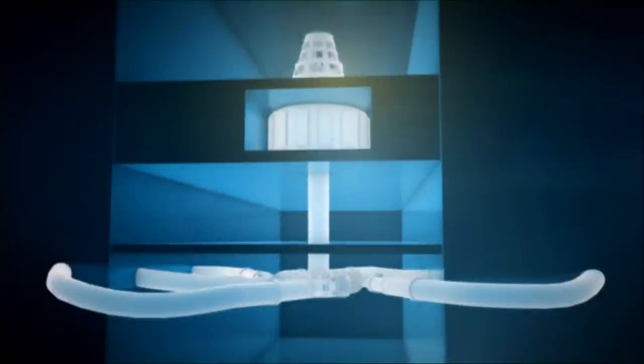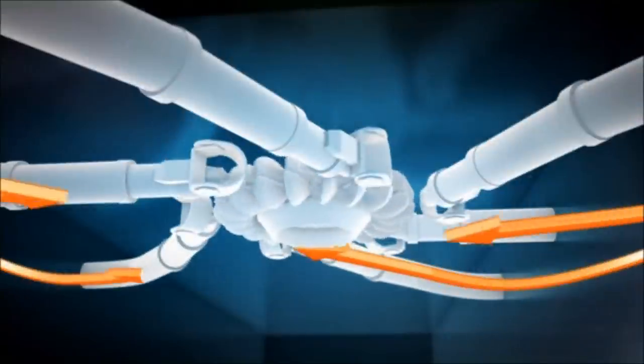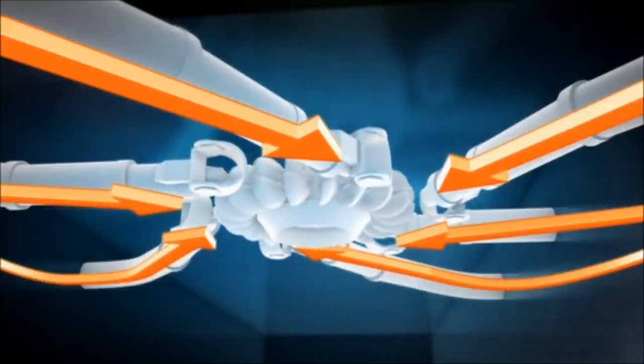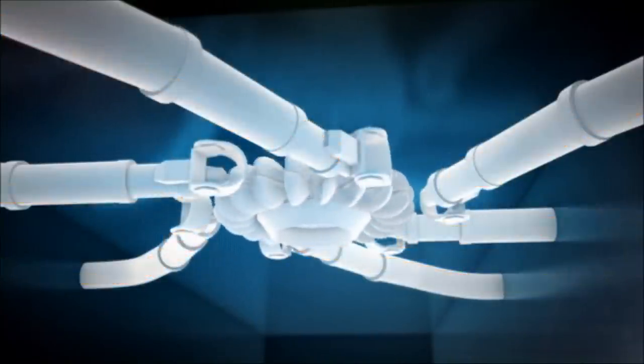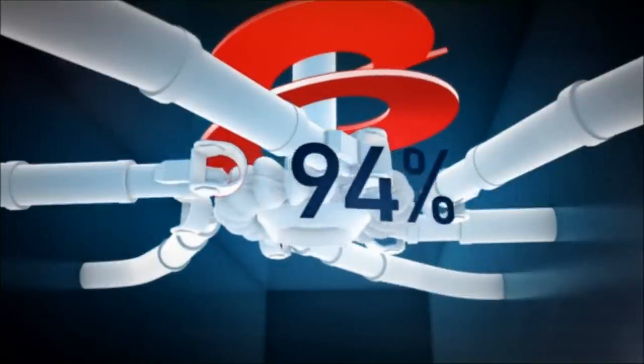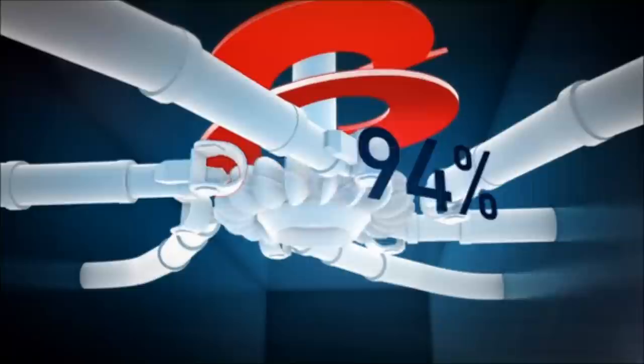A power unit consists of two main components. On the top, there is a generator which rotates to make electricity. And on the bottom, there is a turbine which runs the generator. Water drives the turbine around, and turbines are designed in different ways depending on water pressure and volume. Modern turbines convert up to 94% of the height energy in the water into mechanical rotation and electricity.